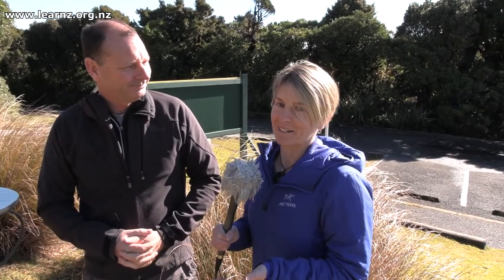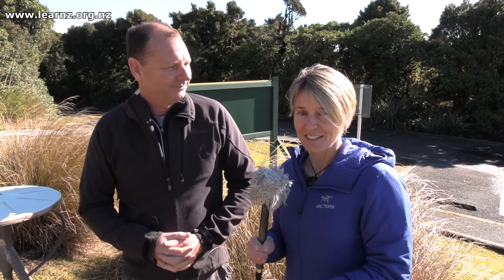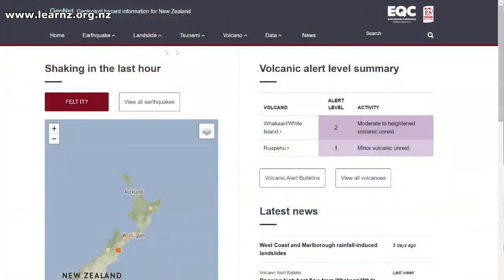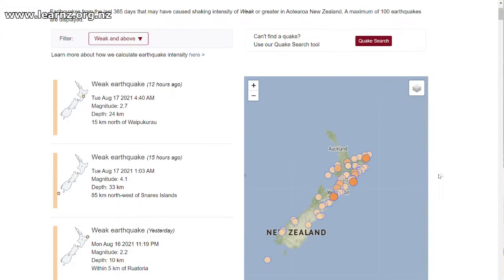It's good to know we're going to get some warning before Taranaki erupts. Those messages will go out to locals, and civil defence will organise a response. It's also neat to know you can check out GeoNet yourself online and see the volcanic alert levels for all our volcanoes and whether there's been any recent earthquakes — a really cool site to look at, Shane.